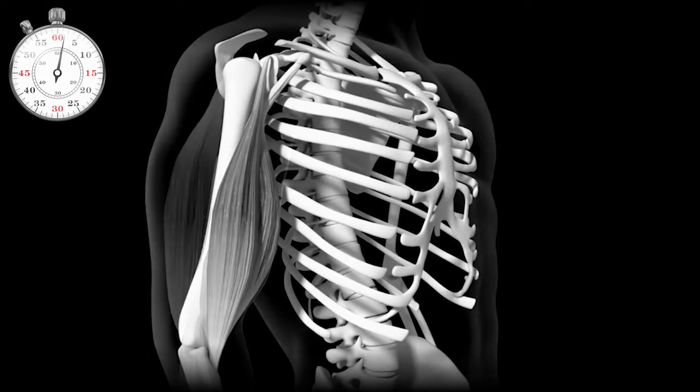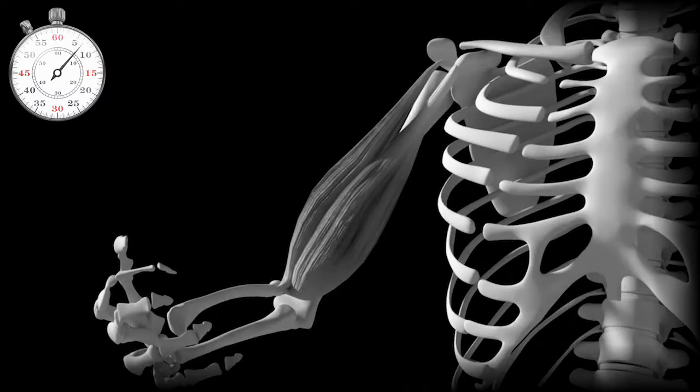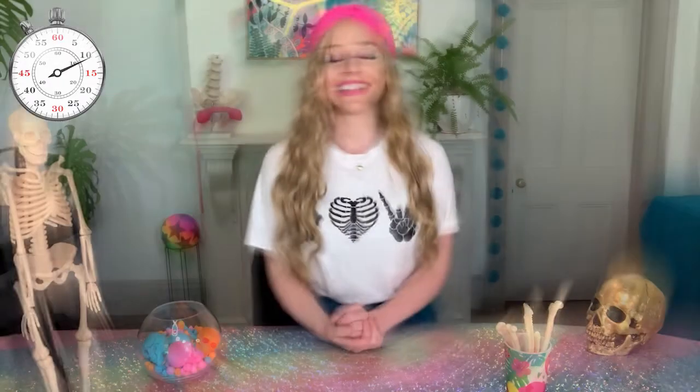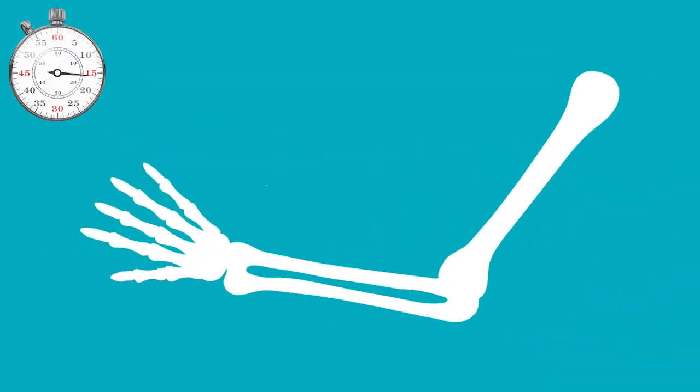We have a muscle that attaches on one side of the joint and the other. When the muscle contracts it gets shorter and this brings the two opposing sides closer together. That's how we move. This type of contraction, when the muscle gets shorter, is called a concentric muscle contraction.